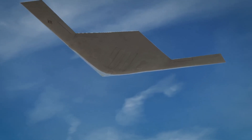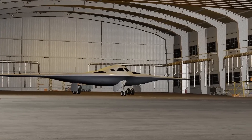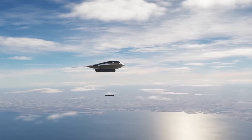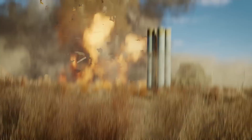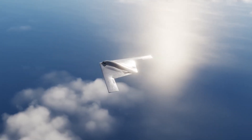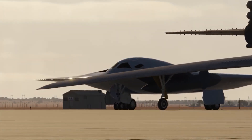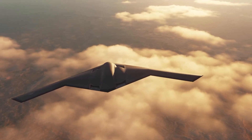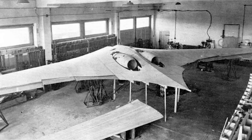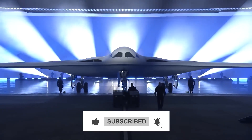What aspect of the B-21's engineering improvements impressed you most? The manufacturing advances that make production feasible? The stealth technology evolution? Or the operational capabilities that surpass the legendary B-2? Share your thoughts in the comments below. Subscribe to Flight Deck for more deep dives into the engineering reality behind military aviation's most advanced systems. Remember that behind every leap in military capability lies decades of engineering innovation building on the foundations established by previous generations of remarkable aircraft.